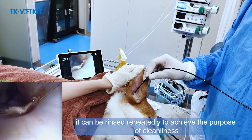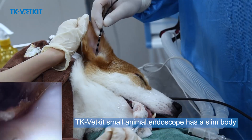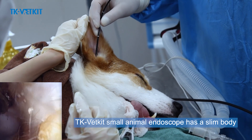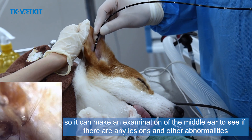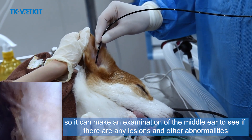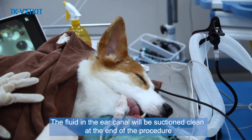For otoscopy, water injection is required while entering the endoscope, and if there is ear canal secretion it can be rinsed repeatedly to achieve cleanliness. The TK VetKit small animal endoscope has a slim body, allowing examination of the middle ear to check for lesions and other abnormalities. Fluid in the ear canal is suctioned clean at the end of the procedure.